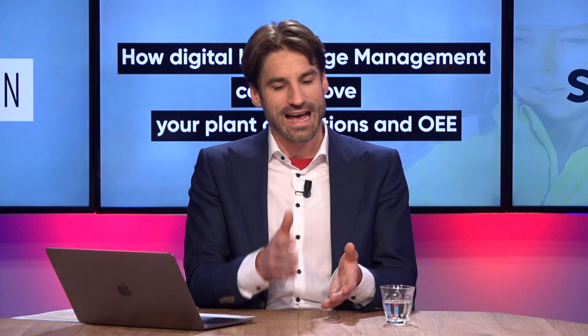Congratulations, and it's all fresh and young. 4Industry is an app that is built on the ServiceNow platform. And in the next 15 to 20 minutes you have prepared a short presentation to help us understand how this link between digital knowledge management and plant operations and operational equipment effectiveness works.